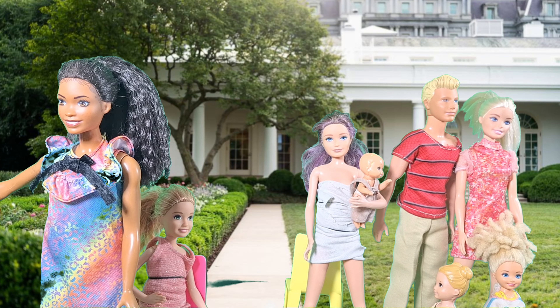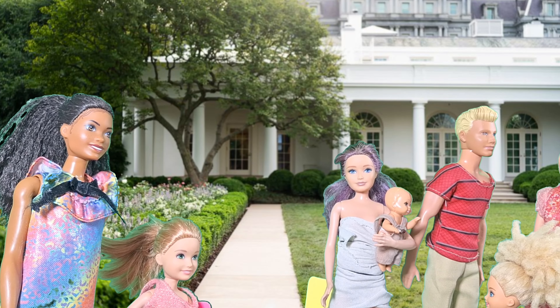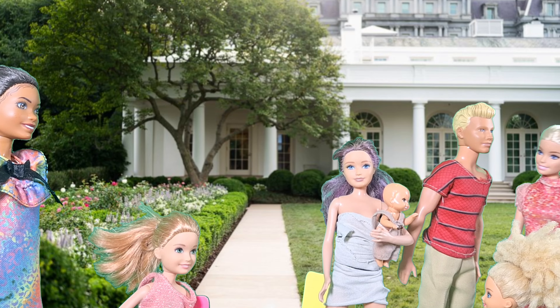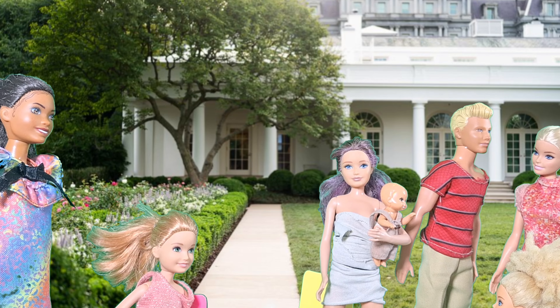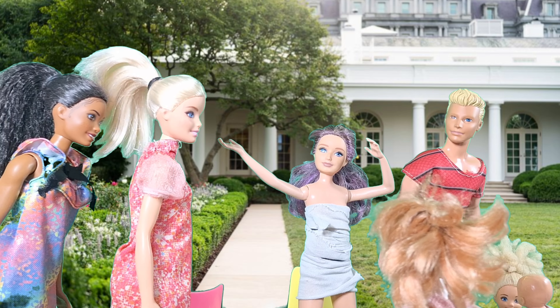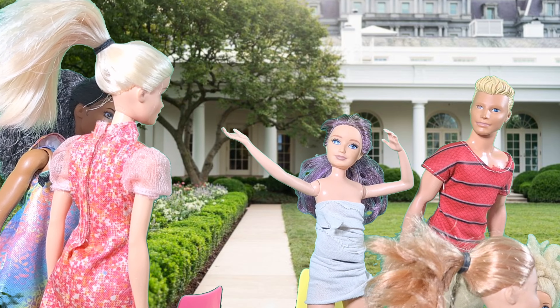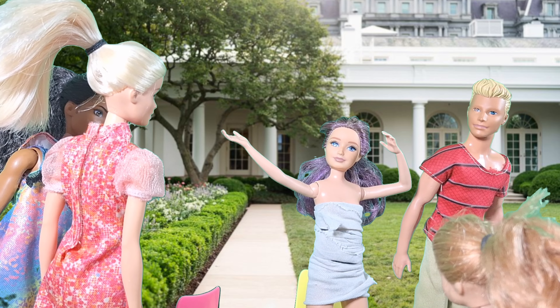This is the Rose Garden. Presidents come here to make big announcements. It's so beautiful! Everyone, let's take a selfie! The flowers are so pretty! Many historic announcements have been made here. It's a very special place.